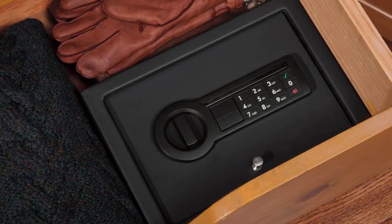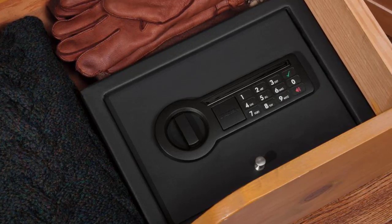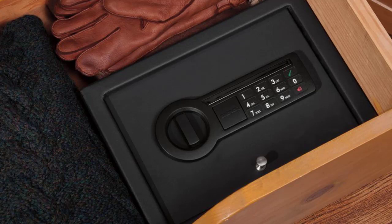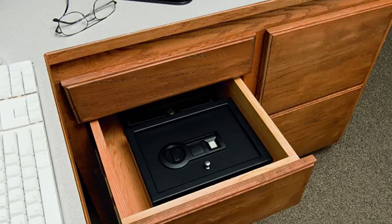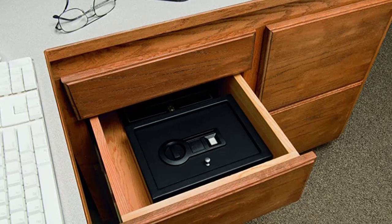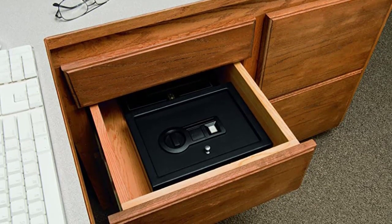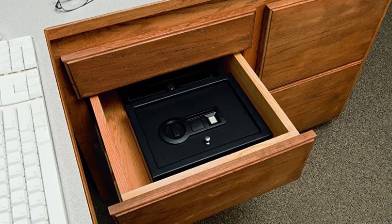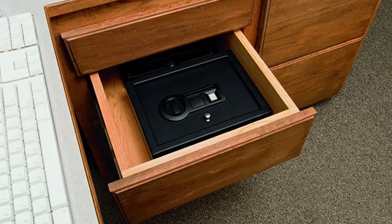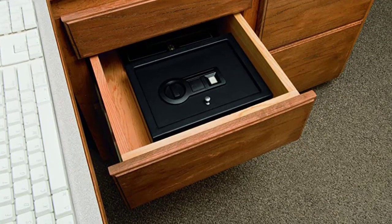The StackOn PDS 1500 Drawer Safe is easy to install and can be mounted in any cabinet or dresser. The safe has concealed hinges and an oversized tactical keypad, making it difficult for criminals to guess your combination. It also features a low battery indicator, so you can be sure your safe is always ready to use. The StackOn PDS 1500 Drawer Safe with Electronic Lock is a great safe for the home or office — it's very easy to use, the electronic lock is very secure, and it would be a great choice for anyone looking for a quality safe at an affordable price.